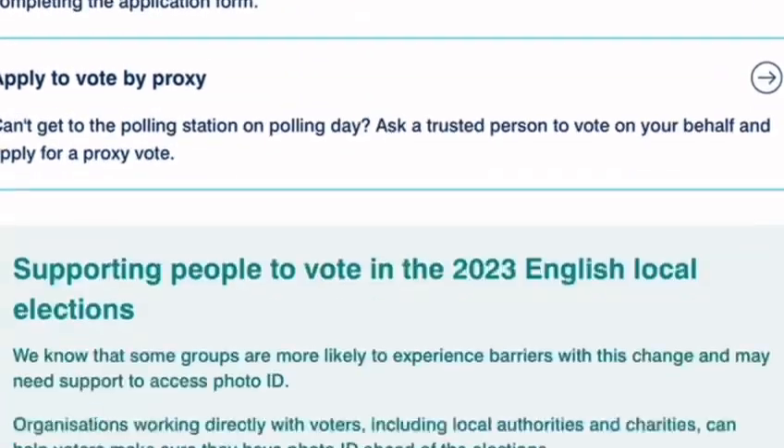We're a politically neutral publication and we would never tell you how to vote, but what we want to make sure is that as many people as possible vote on May the 4th.